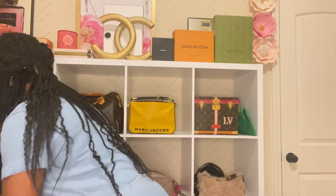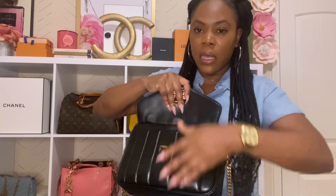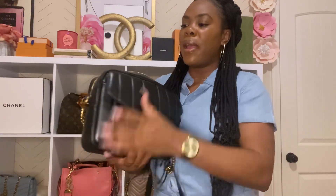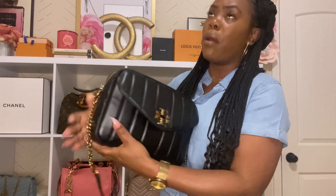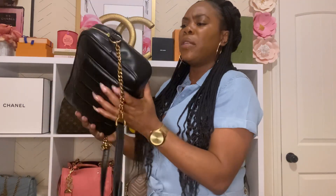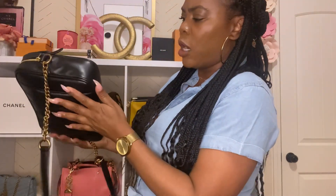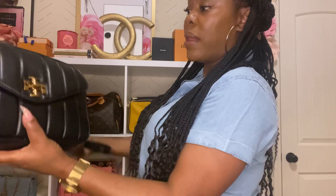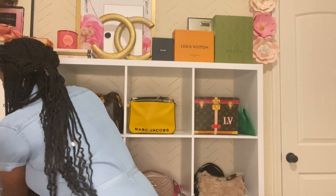I also have another Kira bag from Tory Burch — this is the Camera bag in black. It's soft as well. I don't carry this as much anymore, but I used to carry it a lot. I got it from either Nordstrom or Neiman Marcus. The leather on all the Tory Burch bags is very soft — like vegan leather. I haven't worn this in about a year but there's no wear and tear at all.